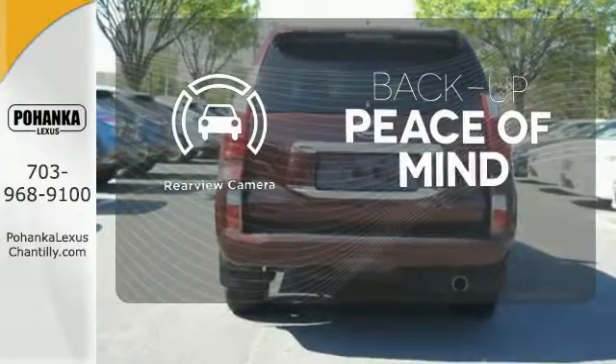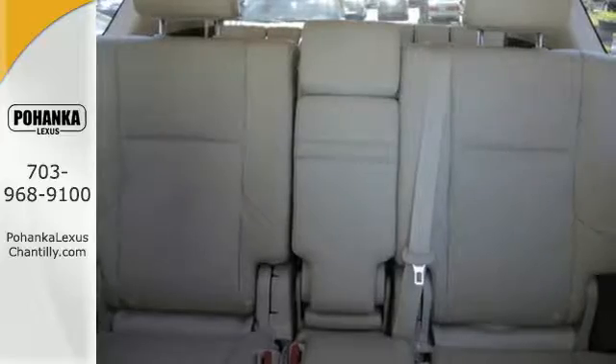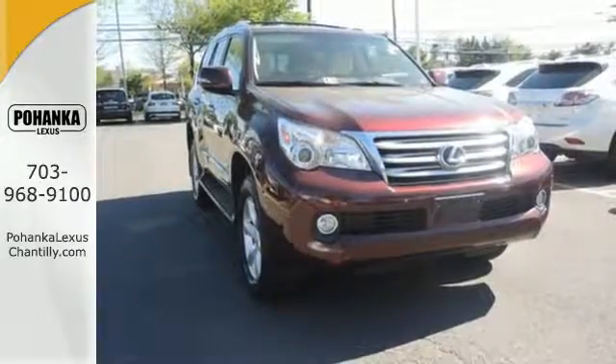Hindsight is 20-20 with the backup camera. This loaded off-road luxury SUV is ready for an adventure — take it on one today.